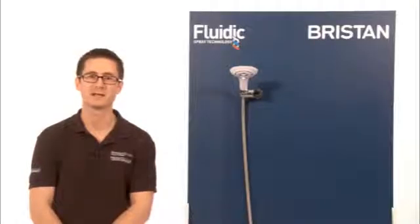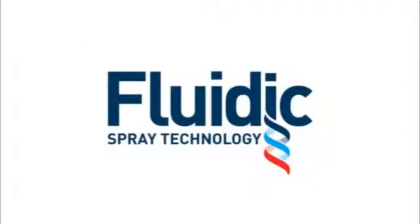Hi there, my name is Anthony Smith, Design Engineering Manager of the Bristan Group. I'm going to demonstrate a revolutionary new handset from Bristan featuring fluidic spray technology that enhances your showering experience simply by changing your handset.